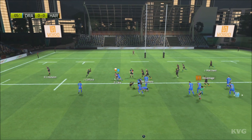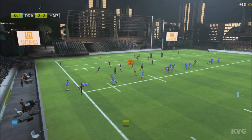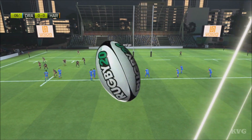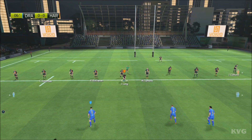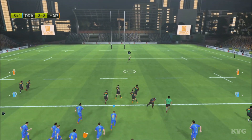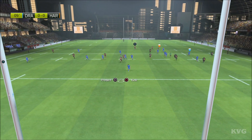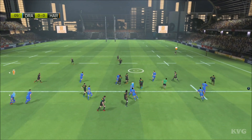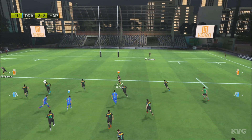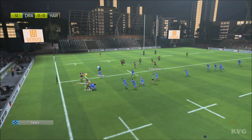The ball is out for the scrum half. There's the tackle. Here's the ruck being created. There's a chance on the outside with Chisholm. The ball's taken, and there are overlaps to be found out wide.